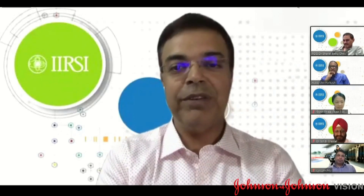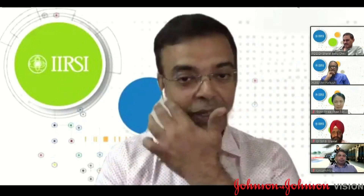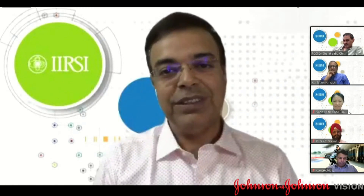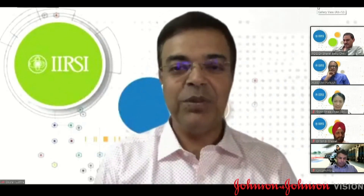As we've gone along with FEMTO, many of us have found that posterior polar cataracts have become our preferred way of operating. So I'll invite Dr. Gitansha to please go ahead and share her screen and tell us why she prefers FEMTO for posterior polar cataracts.